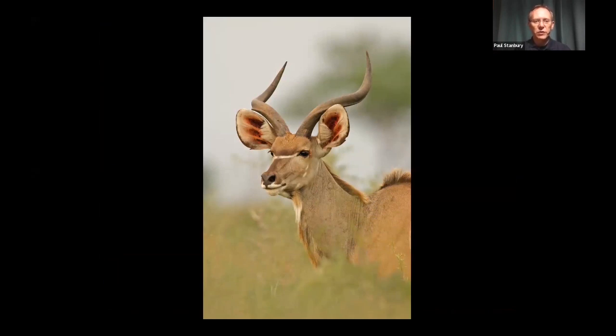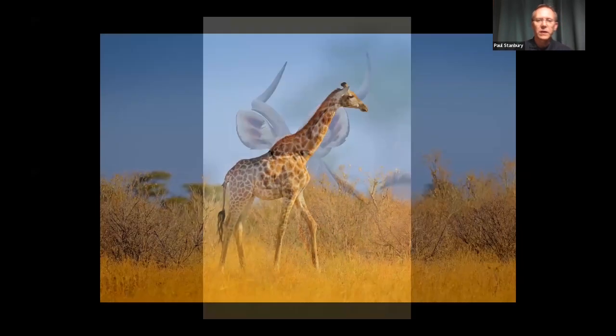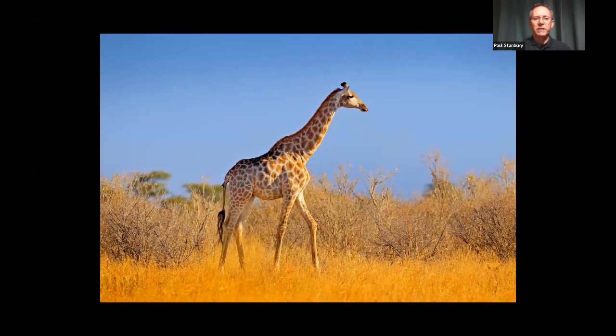There are greater kudu — this is a male greater kudu — plenty of impala, and if you're lucky, some of the rarer species such as roan and sable antelopes. The giraffes here are southern giraffes, and they are common and frequently seen, sometimes in sizable herds.